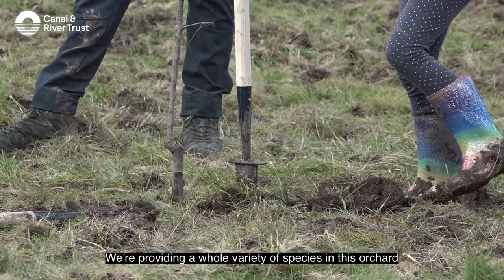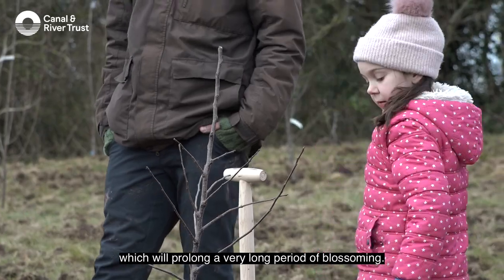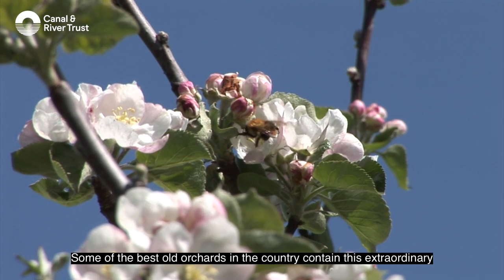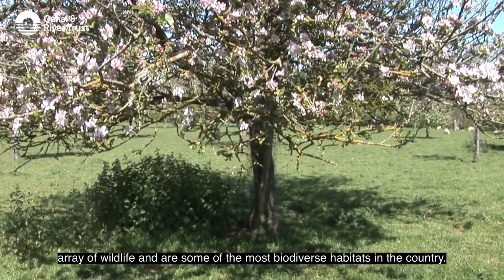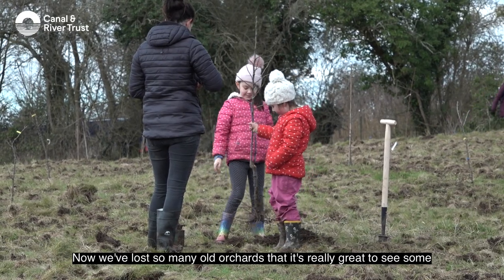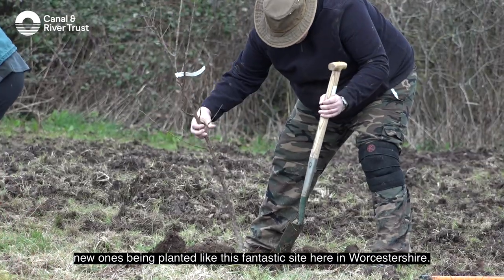We're providing a whole variety of species in this orchard, which will prolong a very long period of blossoming. Some of the best old orchards in the country contain an extraordinary array of wildlife and are among the most biodiverse habitats in the country. We've lost so many old orchards, so it's really great to see new ones being planted like this fantastic site here in Worcestershire.